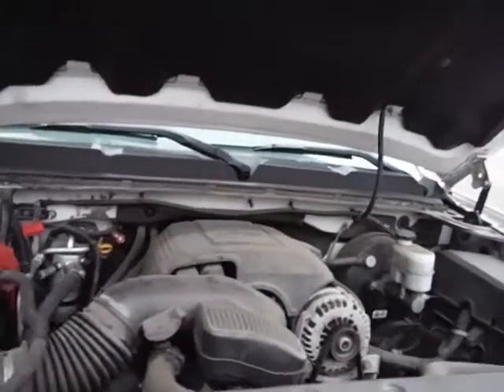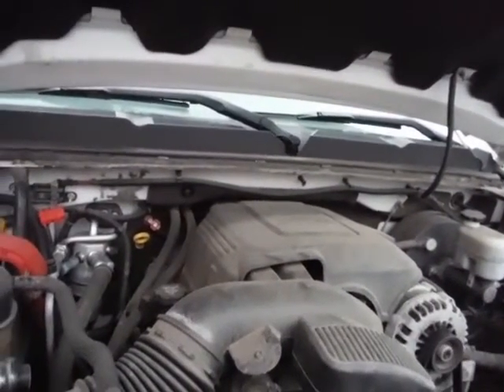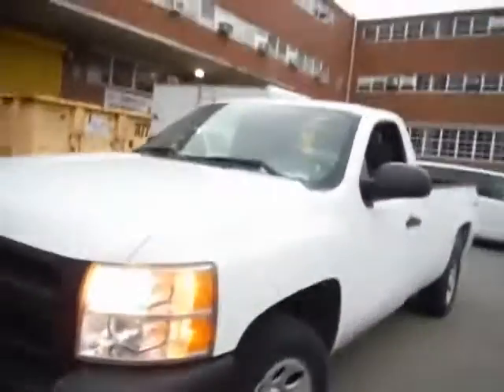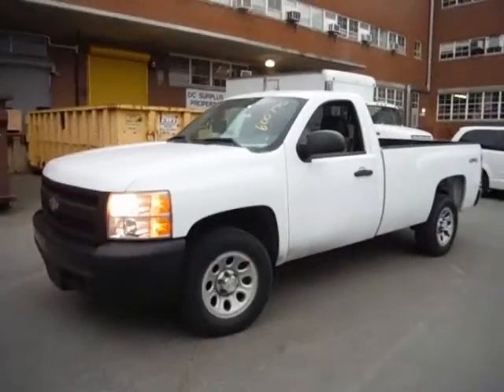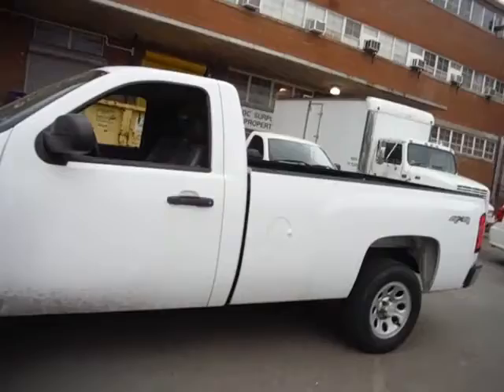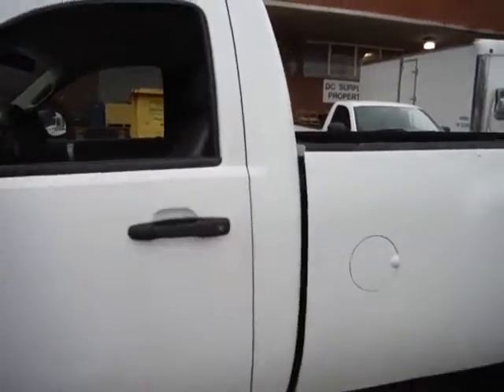Lot number 14250. We have a 2007 4x4 pickup truck. The vehicle started straight up. The vehicle can be inspected at 2100 Adams Place Northeast, 8am to 3pm before the auction closes.